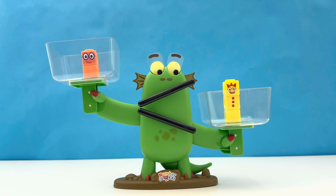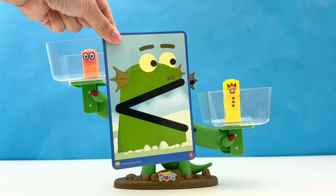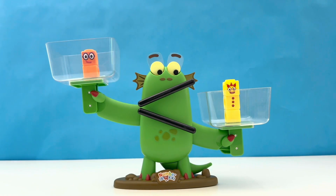And Bloxy has decided. She is making this face. This means 2 is less than 3. Less than means smaller, so 2 is smaller than 3.